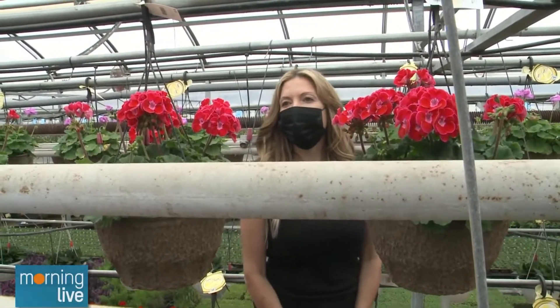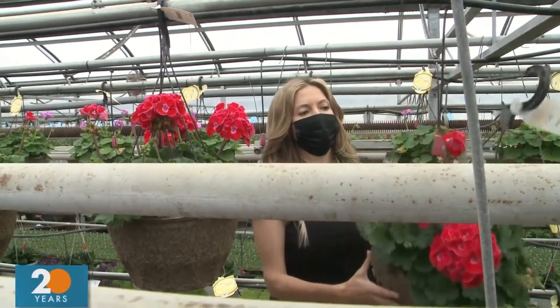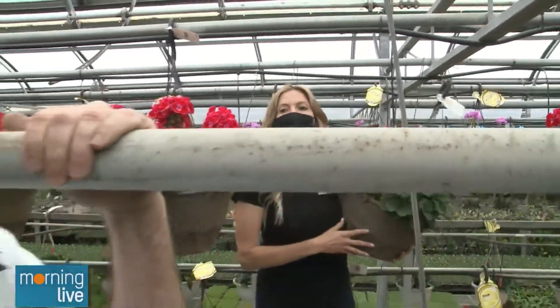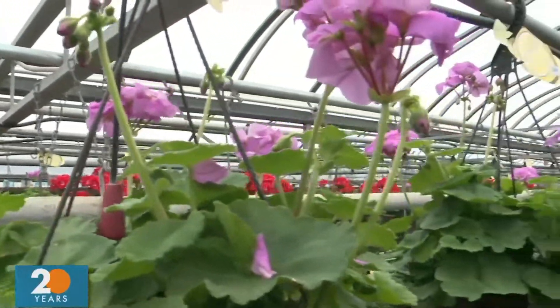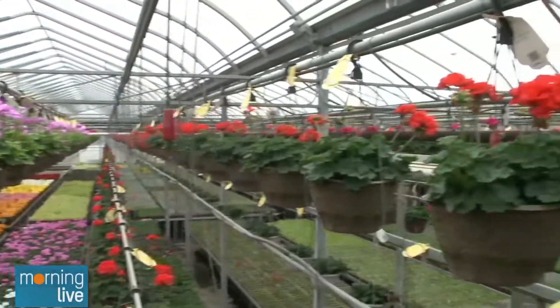What are you guys doing up here on the monorail? Basically what we do is we take these hanging baskets and this is how they get watered on the drip line. What we need to do on this monorail is when shipping comes we need to collect the plants, but we also need to make sure that these plants are getting watered every day. So we're always coming up here double checking on all the flowers, making sure everything's good.